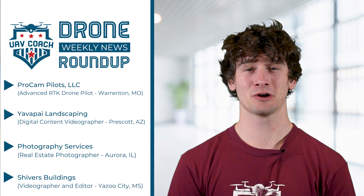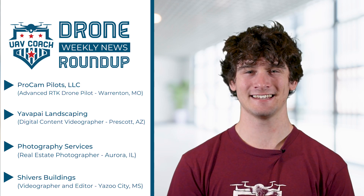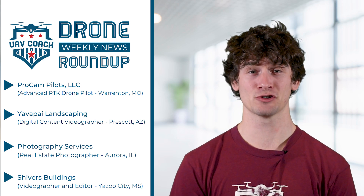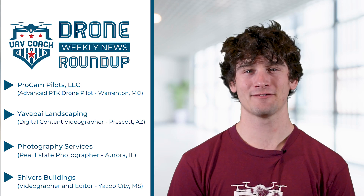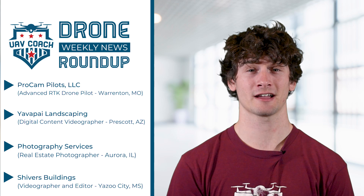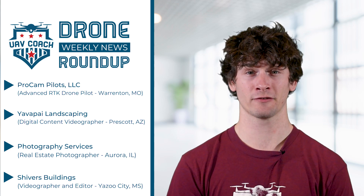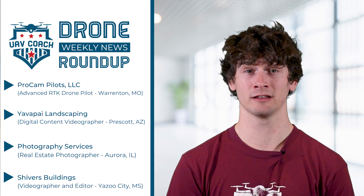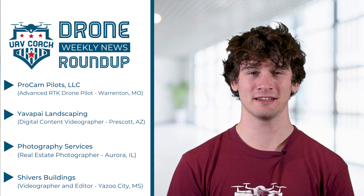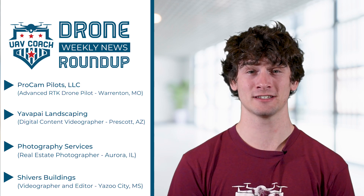Here are some job listings in the drone industry this week for anyone interested. ProCam Pilots LLC is looking for an advanced RTK drone pilot in Warrington, Missouri. Yavapai Landscaping is looking for a drone content videographer in Prescott, Arizona. Photography Services is searching for a real estate photographer and videographer in Aurora, Illinois. And finally, Shivers Buildings has an opportunity for a videographer and editor in Yazoo City, Mississippi. With that said, let's fly in.